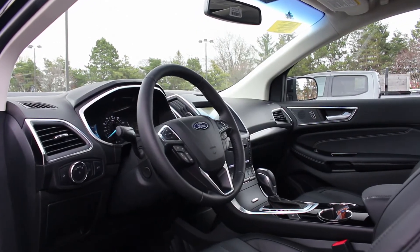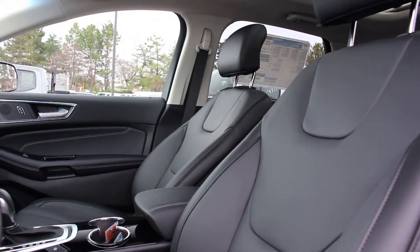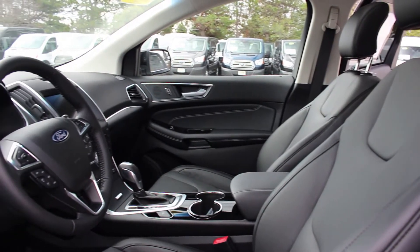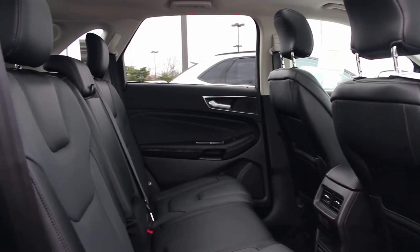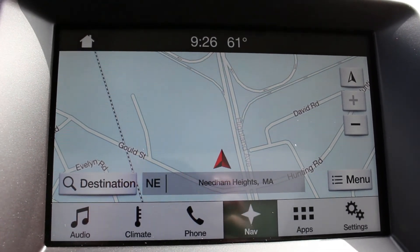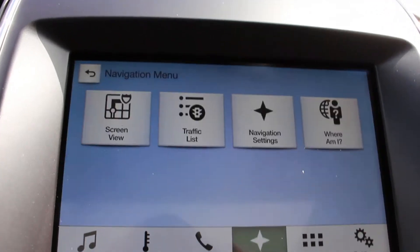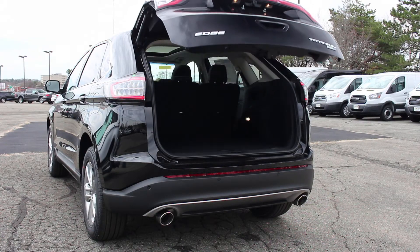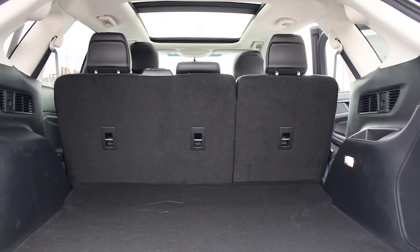For the Titanium trim, this is where significant upgrades are included, with some of these features being optional for the SEL. This particular model comes with the 301A package, which has heated and ventilated power-adjustable leather trim seats with perforated inserts for both the driver and passenger, heated rear seats, a panoramic vista roof, a voice-activated touchscreen navigation system, and Sirius XM traffic. Also coming standard on the Titanium trim is the Ford Sync 3 system, which provides Apple CarPlay and Android Auto compatibility. Unlike on the SE, the Titanium will get a power liftgate, and inside you'll find 39 cubic feet of cargo room. With the seats folded down, that space will nearly double in size to 73 cubic feet.